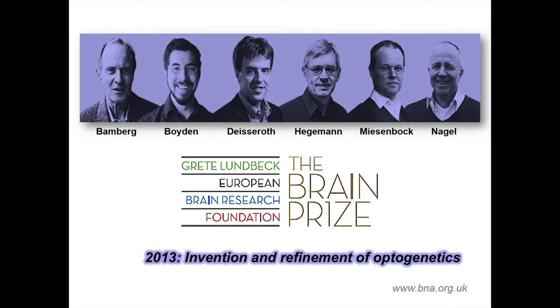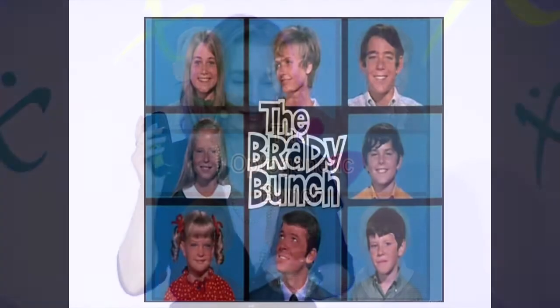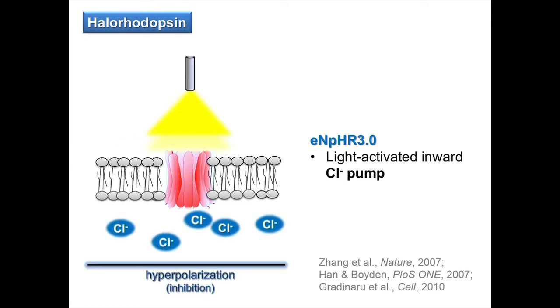This is Bamberg, Boyden, Deisseroth, Hagemann, Miesenböck, and Nagel — together they won the 2013 Brain Prize for the Invention and Refinement of Optogenetics. I like to call them the optogenetic bunch. We're going to take advantage of their tools to really test whether these CREB-overexpressing neurons are important in the memory. In this experiment, we take advantage of a light-activated chloride pump: when we shine a light on halorhodopsin, we get an influx of chloride ions, which hyperpolarizes a neuron — turning down the volume of just these neurons just when we shine a light.